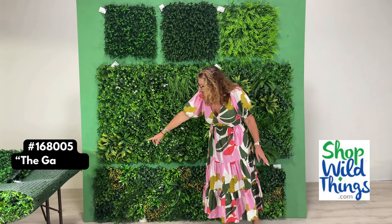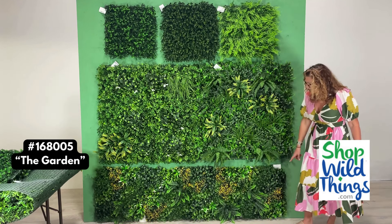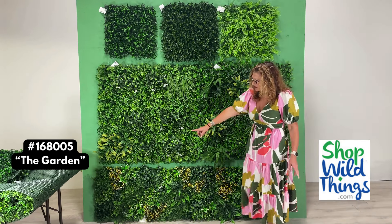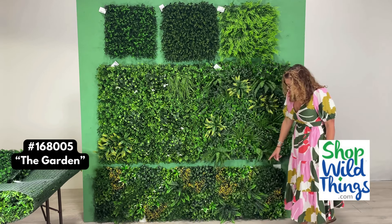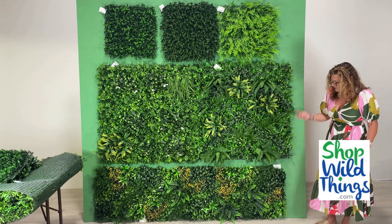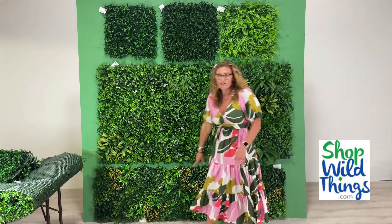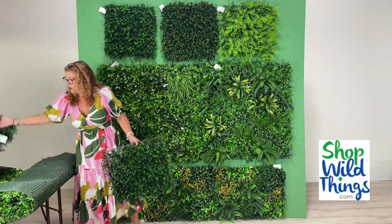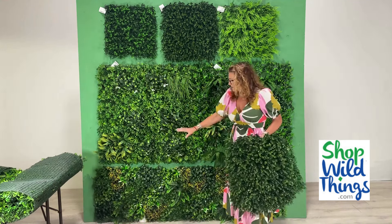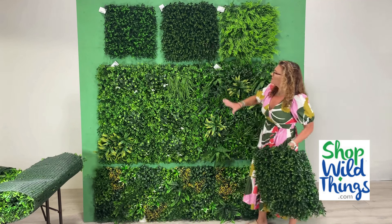Along the bottom here, I have a set of four, and you get all four of these panels with your purchase. This one is 168005. They're 20 by 20 panels, also very full and plush, and you can move them around however you'd like to. You get all four of those panels with one purchase, so you're still covering the area of a 40 by 40, but they come individually in this size — four of them.